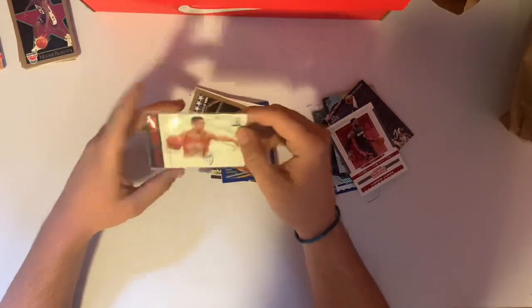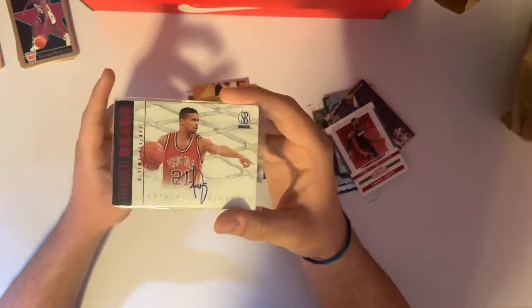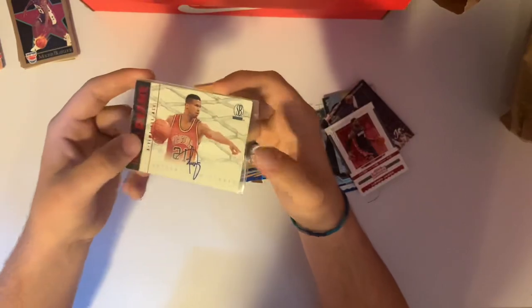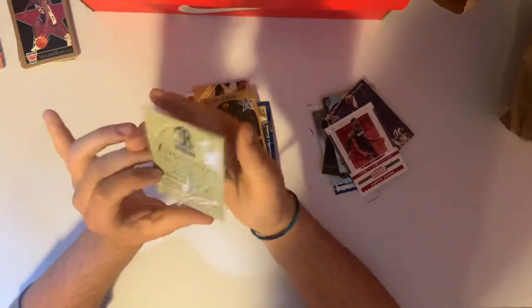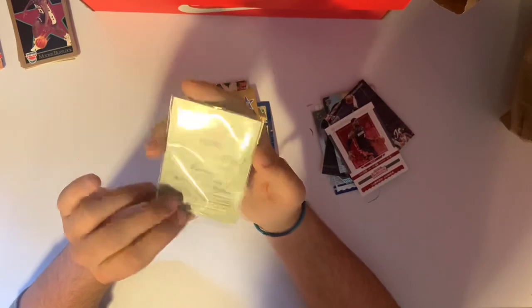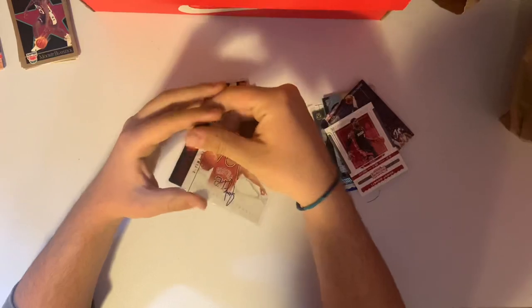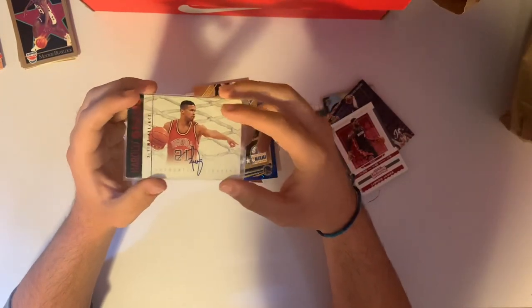And Harold Dean — that's an on-card autograph. We'll take that. It's already in a sleeve. The back says: congratulations, you have received an authentic Scoreboard autograph card from 1997. Do you guys think that was worth it for $20? All set — that wasn't bad.